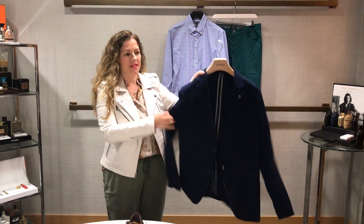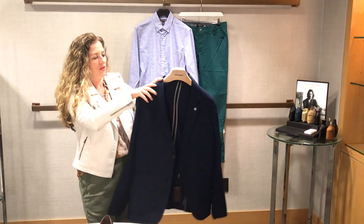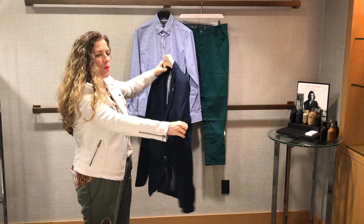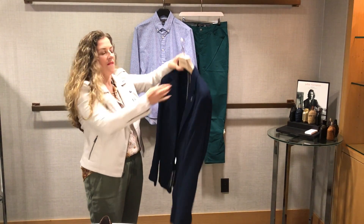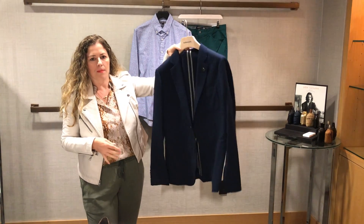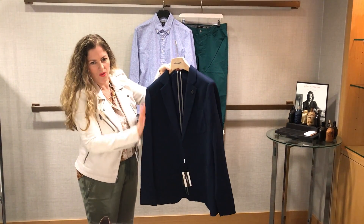Number one is the blazer. This is actually a knit blazer, completely unstructured — it's almost like wearing a sweater, to be honest. It's a knit, so it moves with your body, it stretches, very comfortable. This is actually by Michael Kors. What a great way to update your navy blazer, and it has little details in it too, so that's kind of fun.